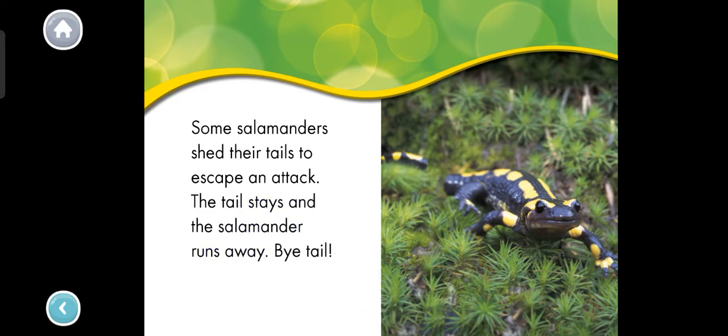Bye, tail! The salamander left its tail behind. Wow! Thanks for reading with me!